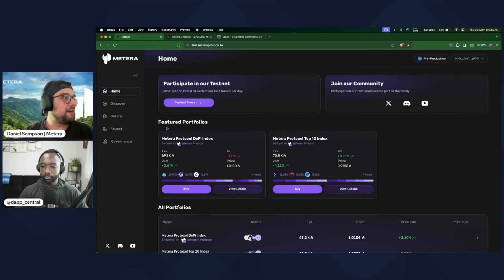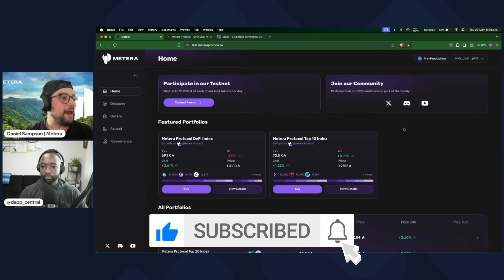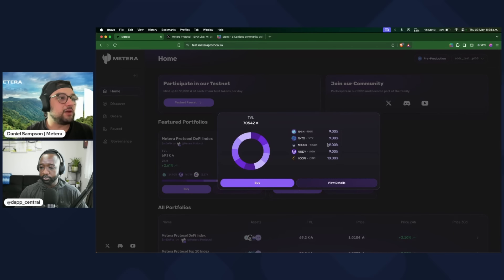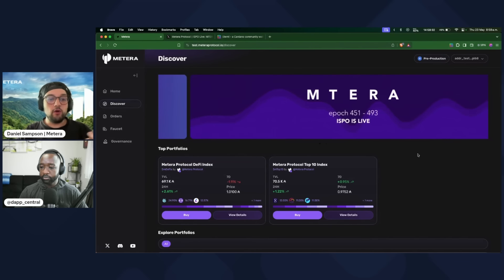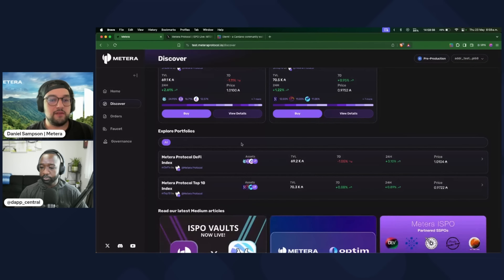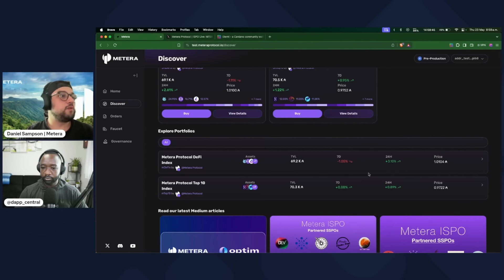In the homepage, we have a section for featured portfolios. Right now we only have two portfolios, and more portfolios with partners are coming to the testnet pretty soon. Here you can see general information about each portfolio: the TVL, the price change, and which assets are within the instrument and their weights. If we go into Discover, this page shows very similar information to the homepage. But as we grow in portfolios, what we'll add here is a section to filter portfolios in different categories like DeFi and RealFi, so you can start sorting all of the portfolios within the platform.